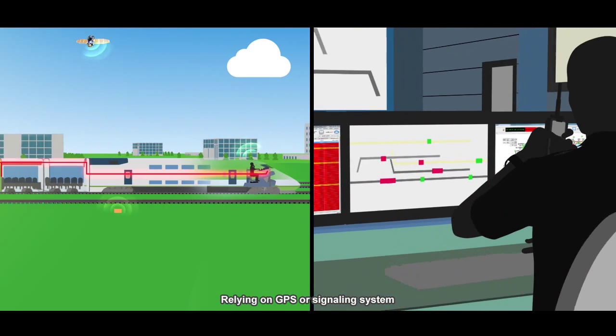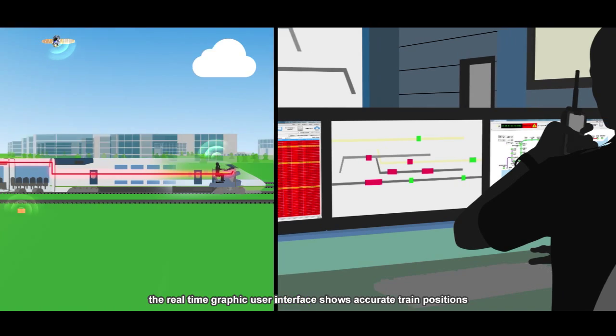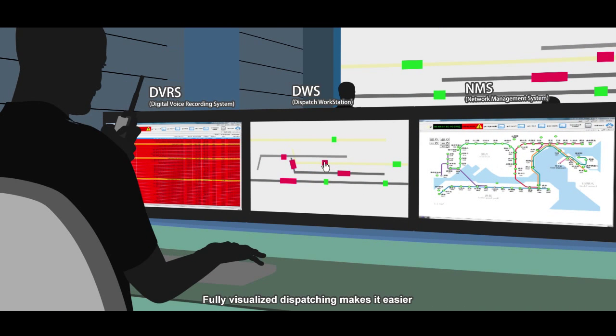Relying on GPS or a signaling system, the real-time traffic user interface shows accurate train positions. Fully visualized dispatching makes it easier and time-saving for operators to implement calling and data services.